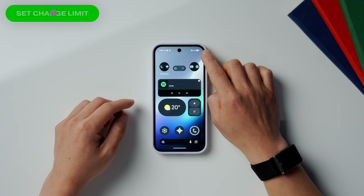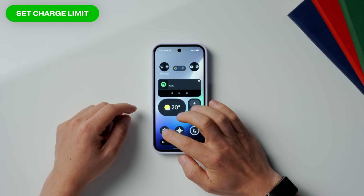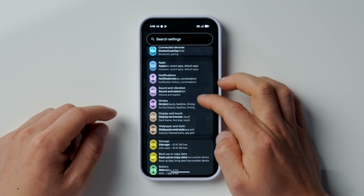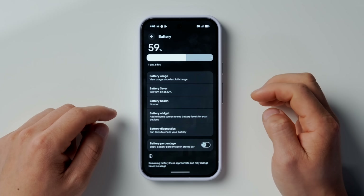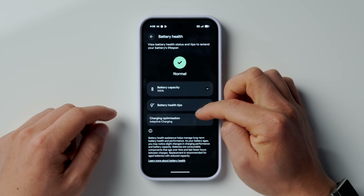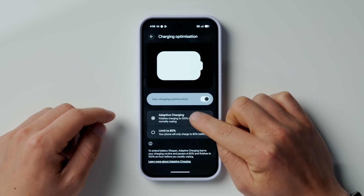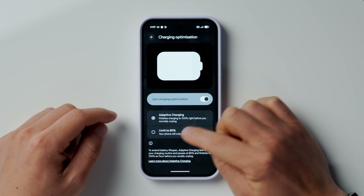The very first setting to switch on is the 80% charge limit, which will help preserve and extend the life of your phone. To turn this on, go into Settings, then scroll down to Battery, go into Battery Health, and then scroll down to Charging Optimization. By default it's on Adaptive Charging — switch this to Limit to 80%. Now whenever you charge your phone, it'll cap at 80%, which puts a lot less strain on your battery with a small trade-off in battery life.